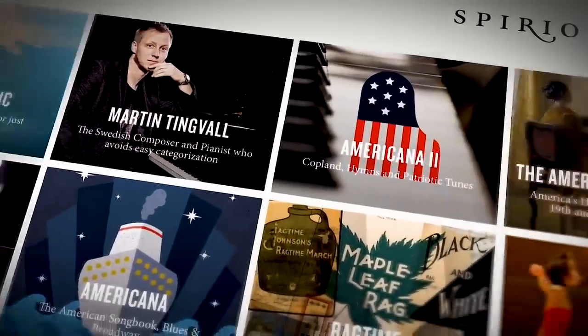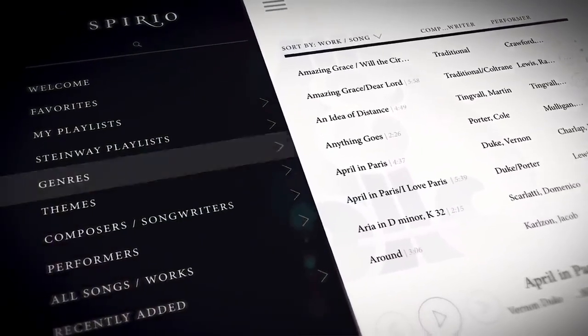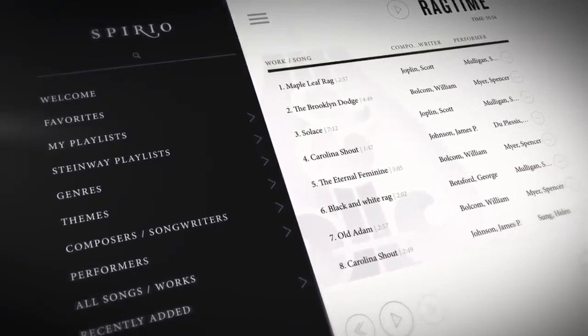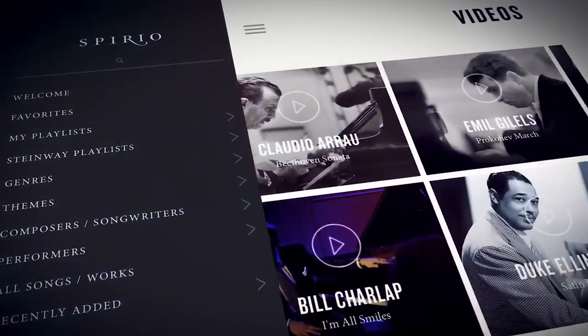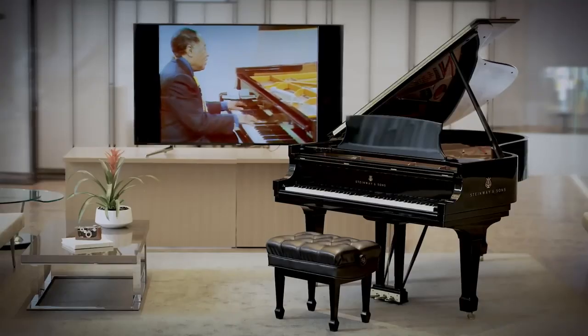The vast and constantly growing Spirio Library is controlled via the included Apple iPad. Thousands of performances from Steinway artists are available at the touch of a button. Historic performances from Steinway Immortals are also available, including Duke Ellington, Glenn Gould, Arthur Rubenstein, Art Tatum, and many more.